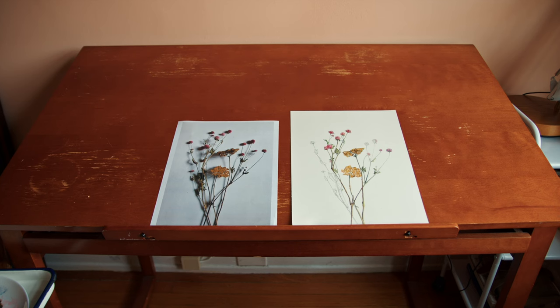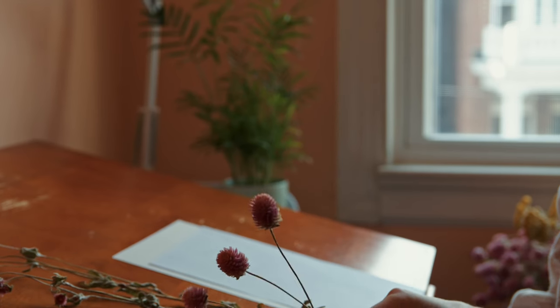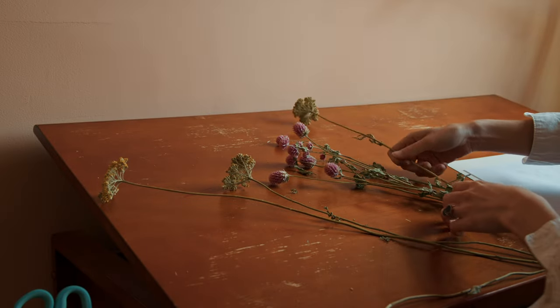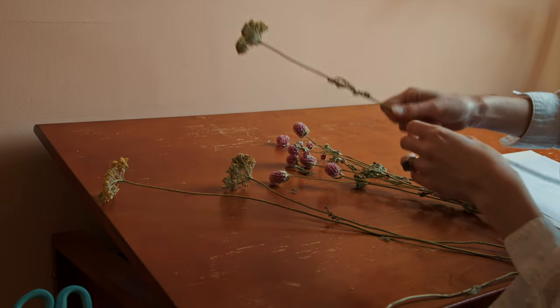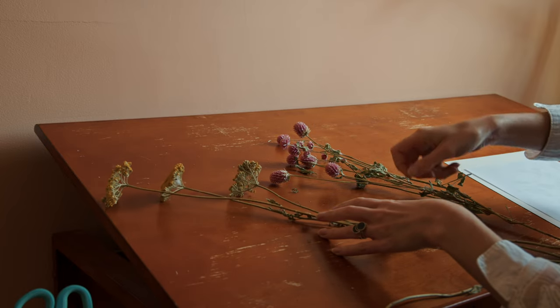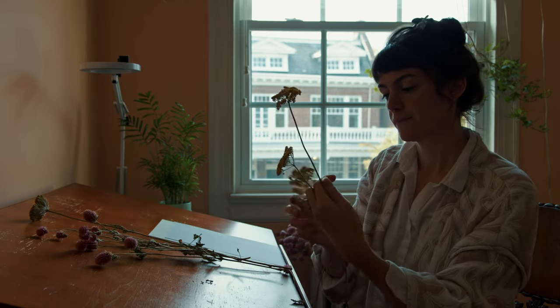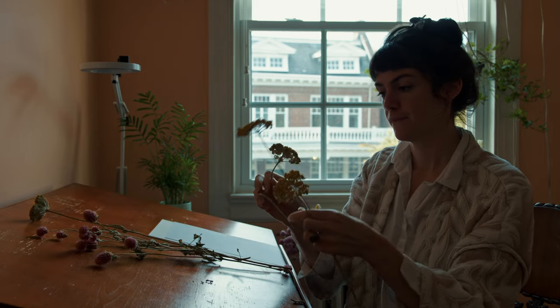What I want to convey with my style is this line between realistic and whimsical. I want it to look like the plant that it is, because I really want to honor that plant, but I also want you to be able to tell it was hand-drawn and has a little bit of my own personality in there as well.